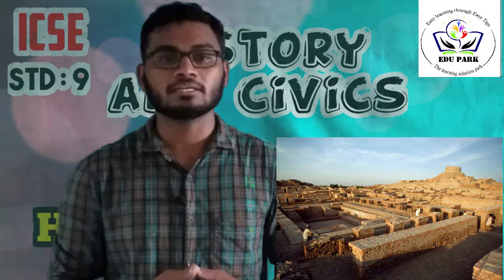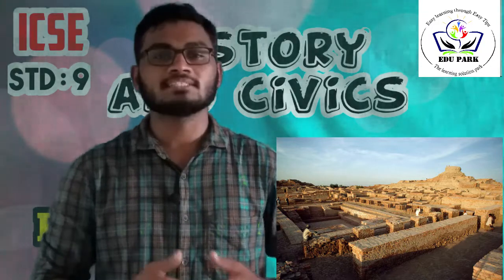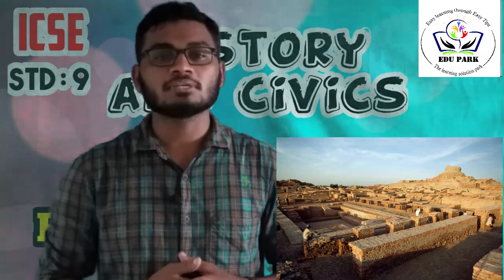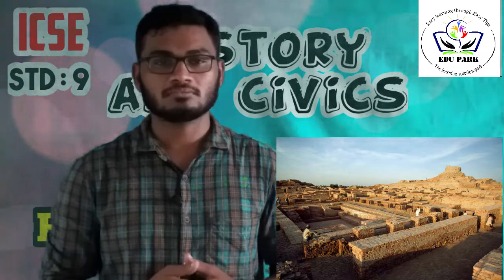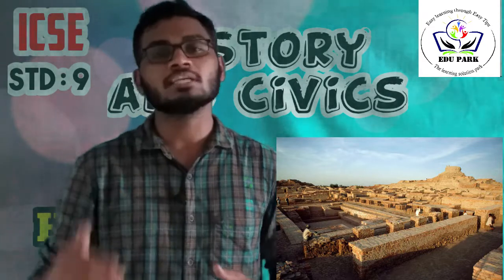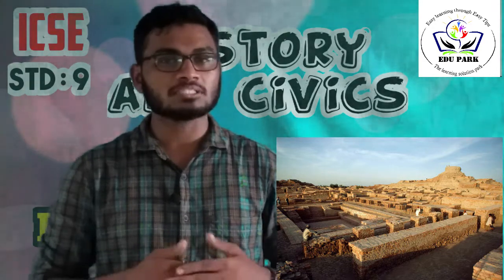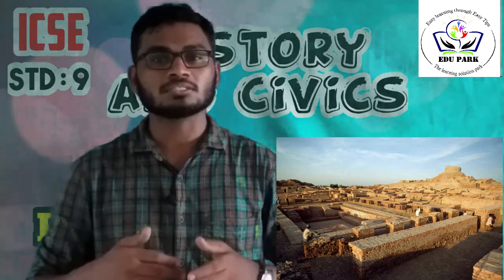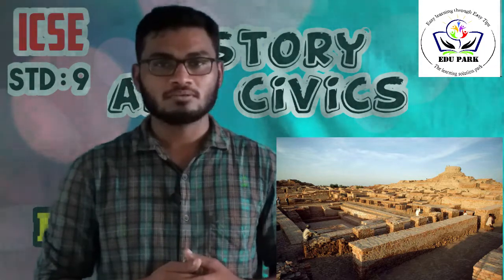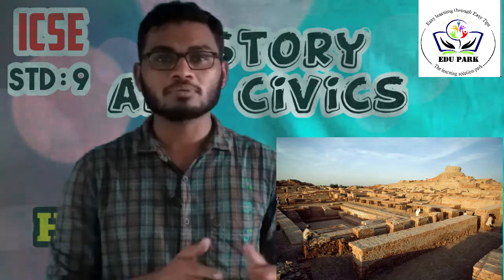The Citadel points to the elaborate planning that went into the development of the cities, and that justifies it as a source of Harappan Civilization. The presence of specific buildings and houses of the ruling class indicates some sort of social classification. We are talking about how the Citadel became a historical source of Harappan Civilization, with buildings constructed on brick platforms.